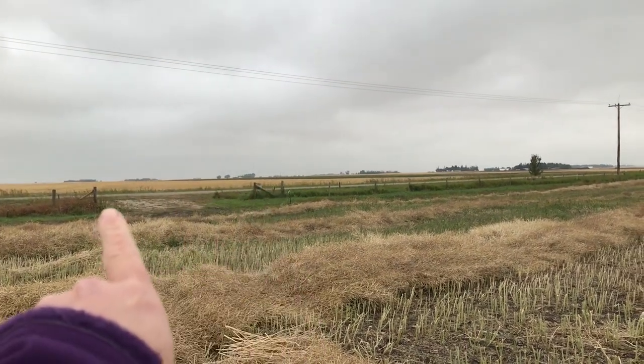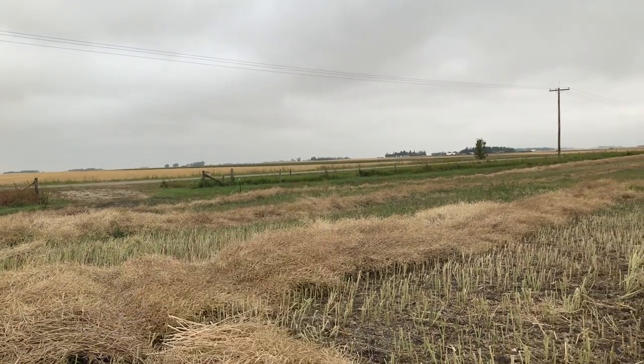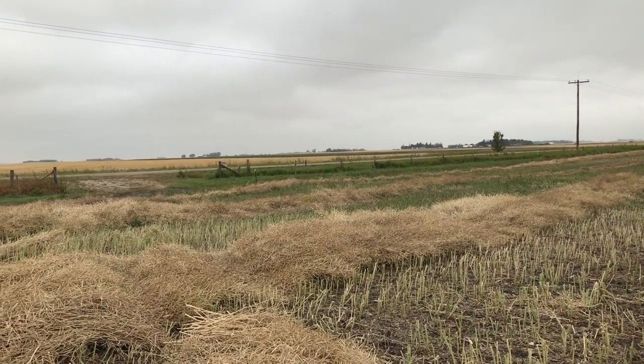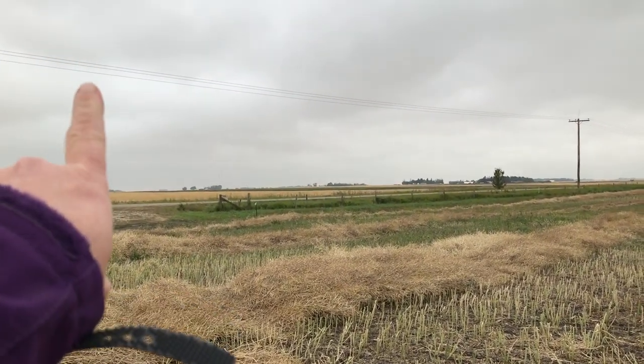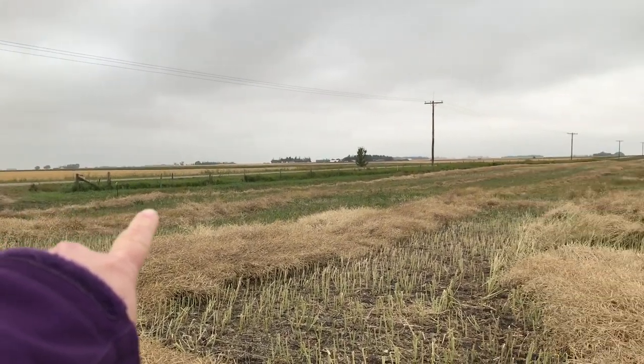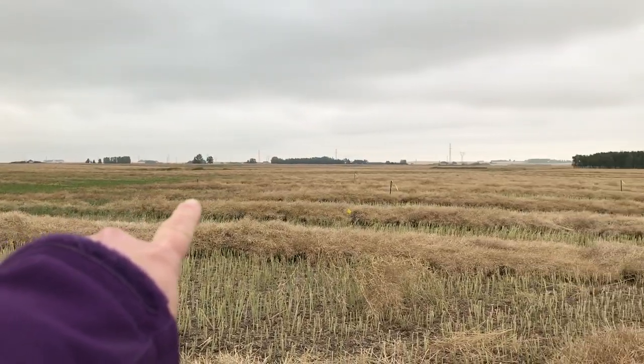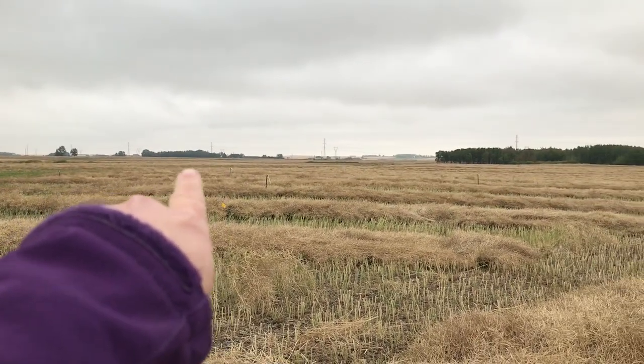Here we've got our driveway, and when they bring the house in we'll actually have to remove some of those fences because it'll be a little bit harder for them to bring it in. They'll also have to come in and raise this line. Our future driveway will come in here up to the house.